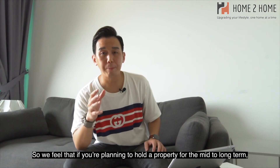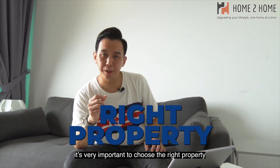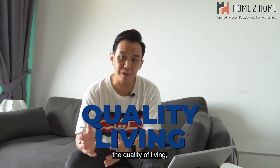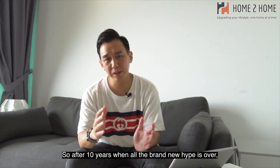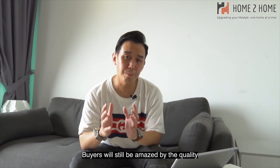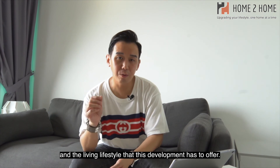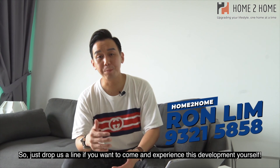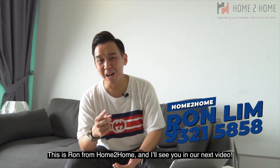If you are planning to hold a property for the mid to long term, it's very important to choose the right property that gives you a centralized location, quality of living, and good finishings. Even after 10 years when the new-launch hype is over, buyers will still be amazed by the quality and lifestyle that this development offers. Drop us a line if you want to experience this development yourself. This is Ron from Home2Home — see you in the next video.